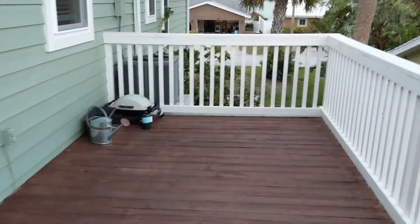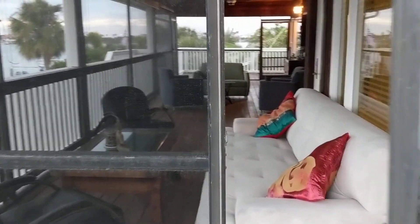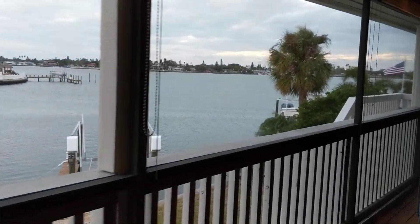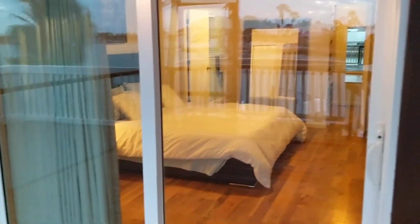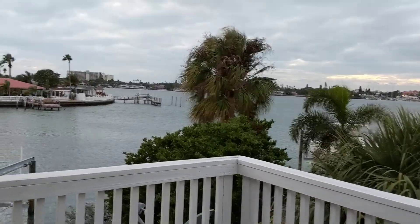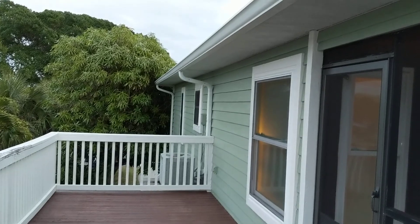There are two AC units — dual-zoned AC over here. Quick shot of the metal roof. Beautiful wide open water views, and these extra porches really take advantage of that from up here. This will make a really nice grilling area — it's beautiful.